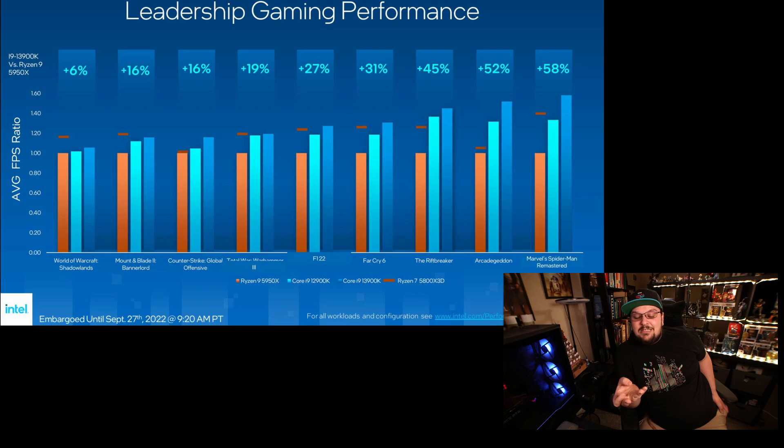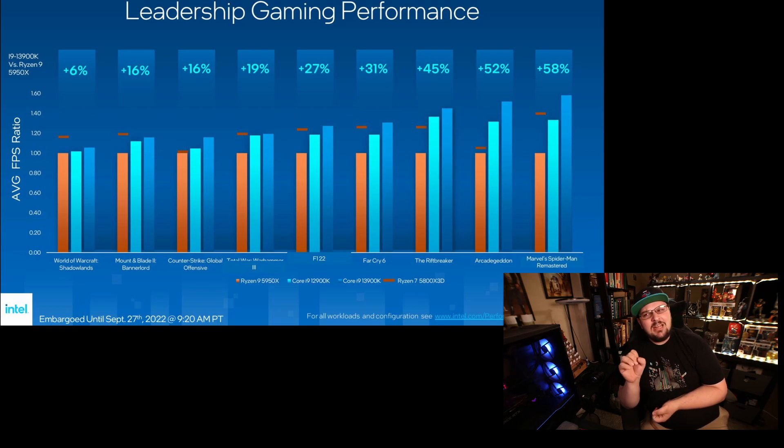Even though Gen 13 is a generation above the i12s, it didn't beat everything. The Ryzen 7 5800X3D actually beat a lot of Ryzen 7000 and a lot of Intel Gen 13 and 12 — it was a massacre on a lot of things, but not everything. There were some things the Ryzen 7 5800X3D did not do as well in compared to Intel Gen 13.